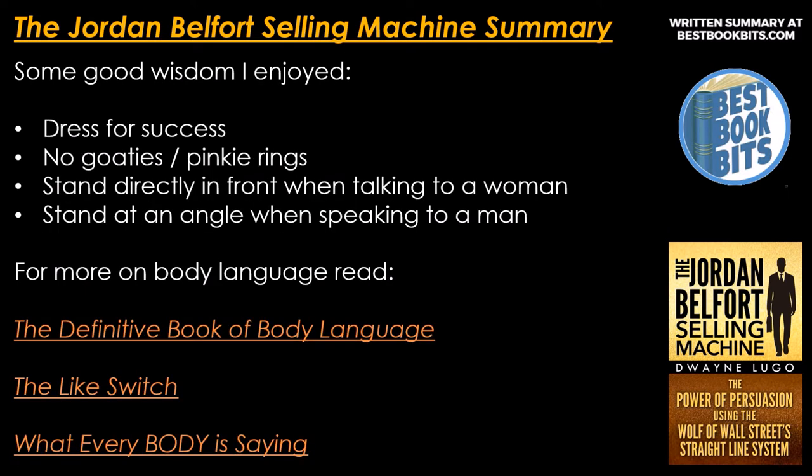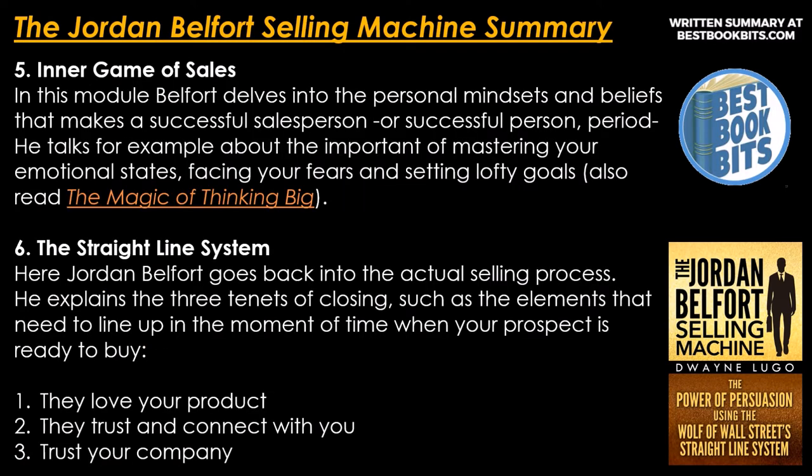Some good wisdom: dress for success — no goatees or pinky rings. Stand directly in front when talking to a woman; stand at an angle when speaking to a man. For more on body language, read The Definitive Book on Body Language, The Like Switch, and What Everybody Is Saying. Number 5: the inner game of sales. Belfort delves into the personal mindsets and beliefs that make a successful salesperson — mastering your emotional states, facing your fears, and setting lofty goals. Also read The Magic of Thinking Big.